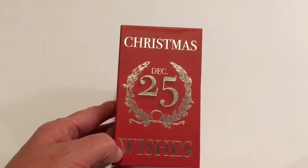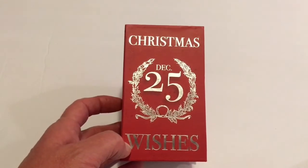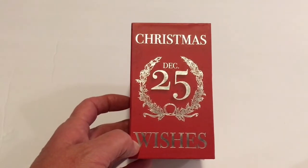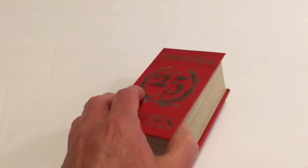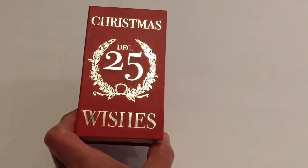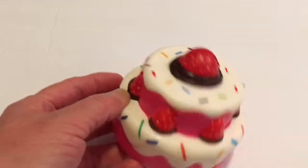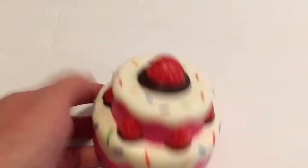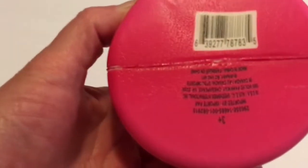I picked up this little box — it is so cute. It was the only one they had; I wanted to pick up another one but this was the only one I saw. This is Christmas December 25th Wishes and it's the same on the back — I just thought that was so cute. Next I got a squishy; I thought this was so cute with the strawberries and the sprinkles, and this is a really good squishy. This is also a Greenbrier product.